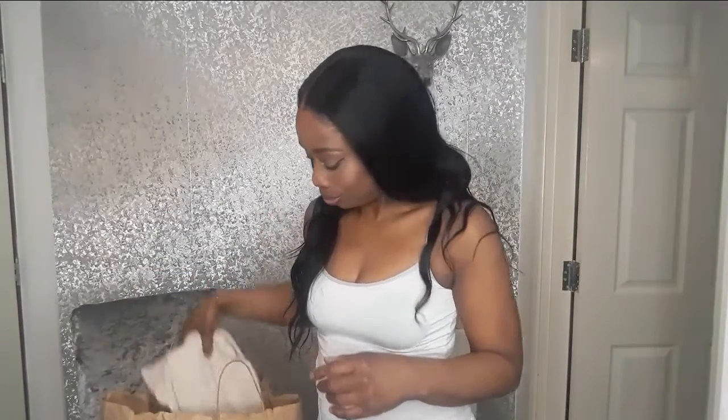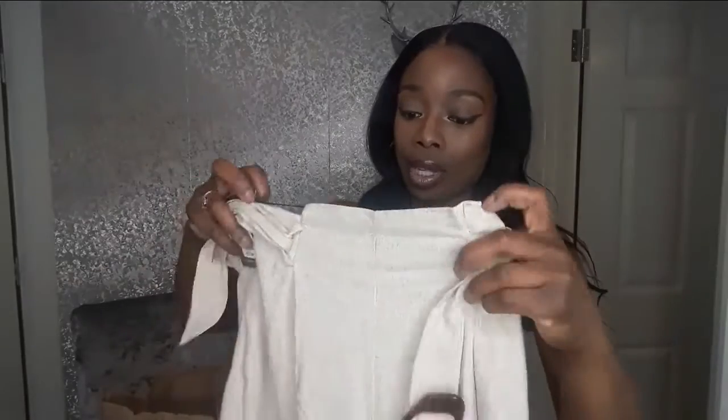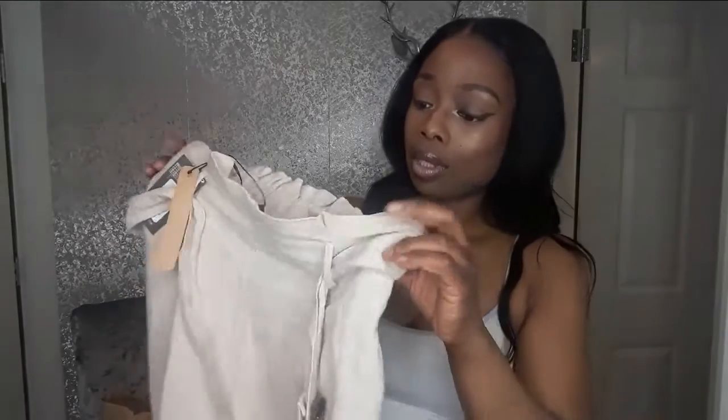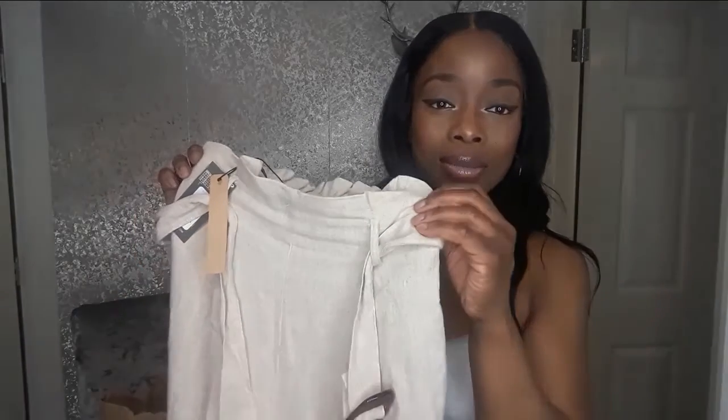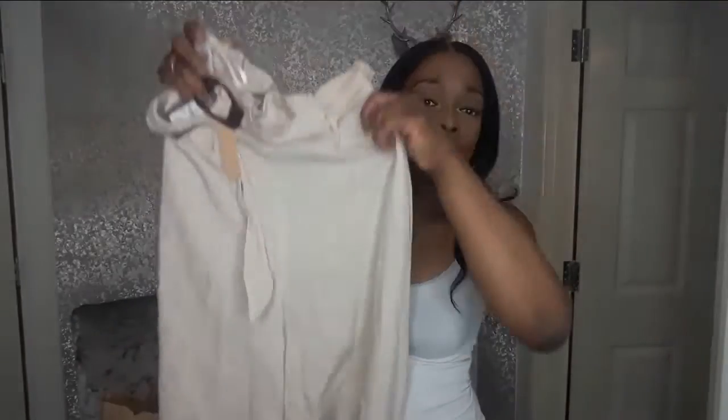First, I got these really nice wide leg trousers — paper bag waist. It's got a nice belt that goes with it and they're wide leg. I'll insert a short video so you can see how they actually look. They are a linen blend, which I found on the label.